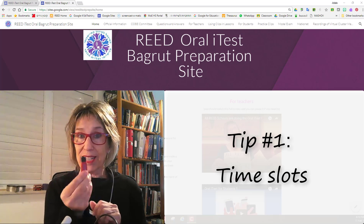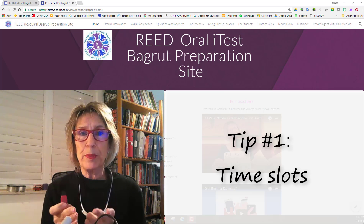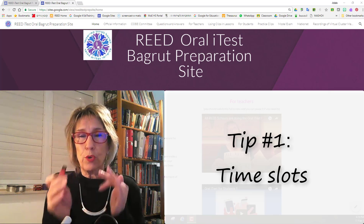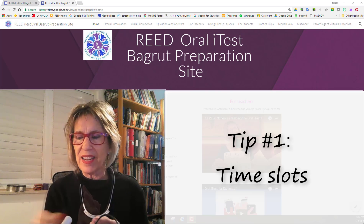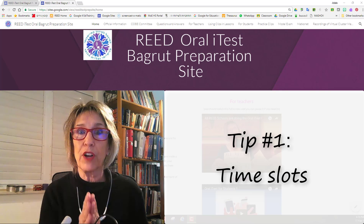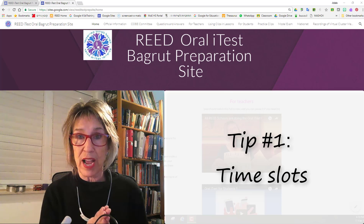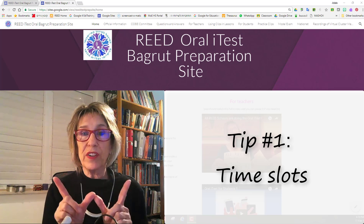Tip number one: when you get the files for your students' recordings, you're going to get them on a disk on key from your computer guy, or he'll save them on the server. But if you want to be able to check your own students' recordings and find them easily without having to go through all of the ID numbers — they show up in files with the ID numbers on them — it's a lot of work to try and pick them out.